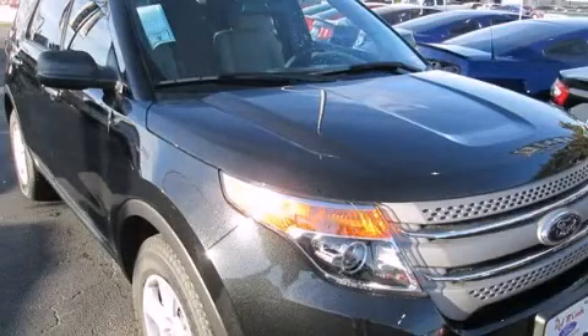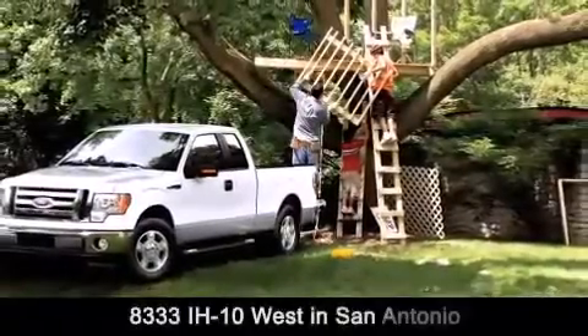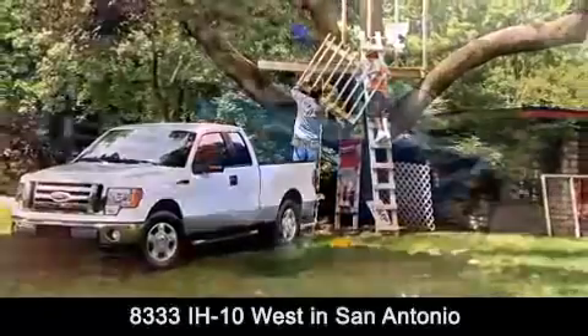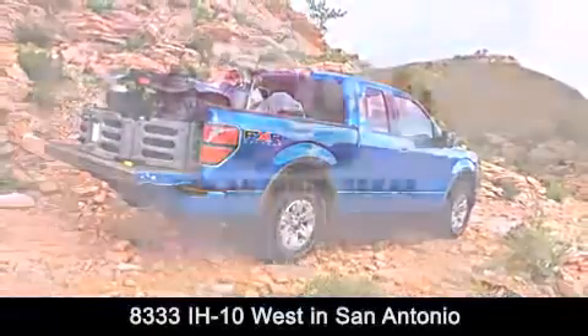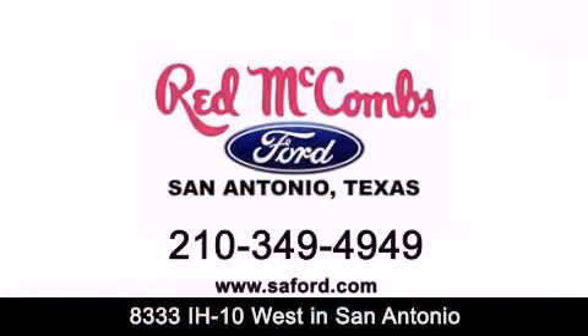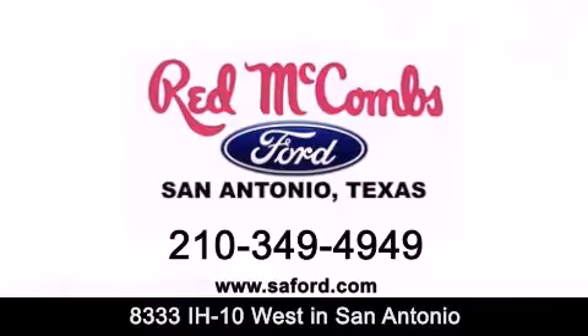We invite you to contact us today to learn more about this vehicle. Red McCombs Ford is conveniently located at 8333 Interstate 10 West in San Antonio. Contact us today to find out about our specials or visit us at SAFord.com. Red McCombs Ford — when you deal with red, the deal gets done.